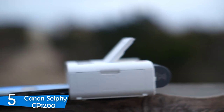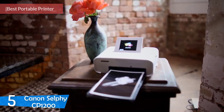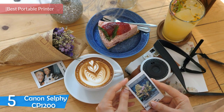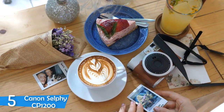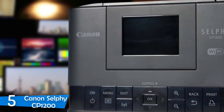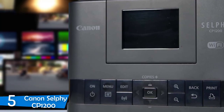Number 5: Canon Selphy CP1200. The Canon Selphy CP1200 is the best photo printer for those that are always on the move, as it can provide high-quality borderless photos with 4x6-inch dimensions at its max. It offers tons of connectivity options, as you can print from your PC, your mobile devices, or from a USB stick drive or memory card.